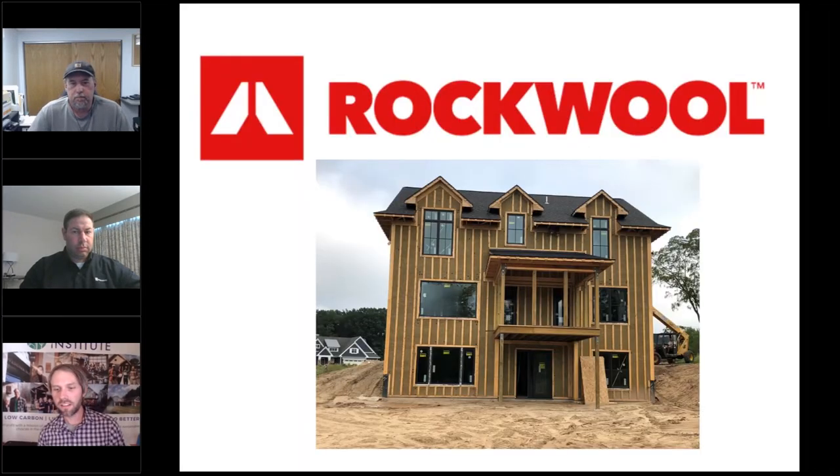Thanks to our second tier sponsor, Rockwool. Traditionally here in Michigan you see rigid foam on exterior of homes, but I was really excited to be working on this LEED v4.1 home project where the owners wanted to ensure improved environmental performance in all the materials they picked. They utilized Rockwool rigid insulation on the exterior. Rockwool has insulation from top to bottom, including under the slab and foundation walls. Check them out at Rockwool.com.